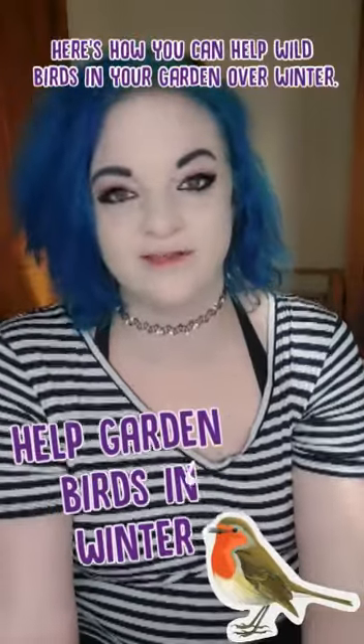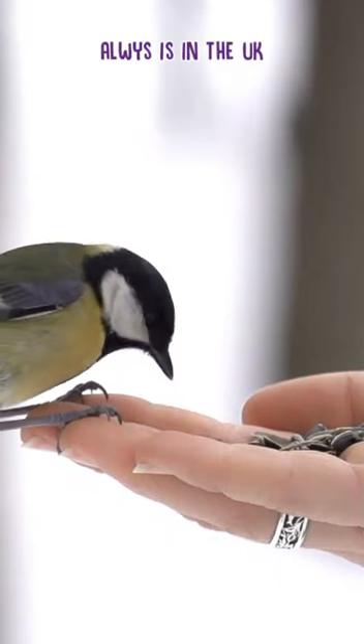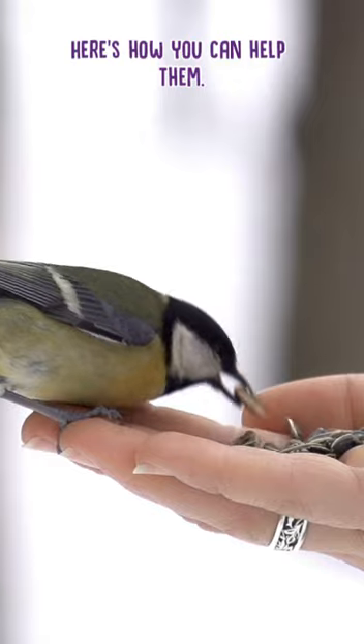Here's how you can help wild birds in your garden over winter. Now it's winter, and it's going to be winter for a really long time — it always is here in the UK. If you've got a variety of garden birds in your garden, here's how you can help them.